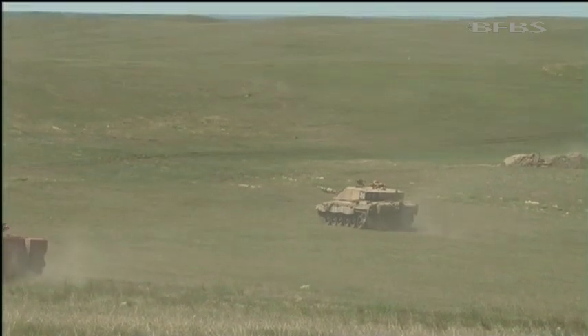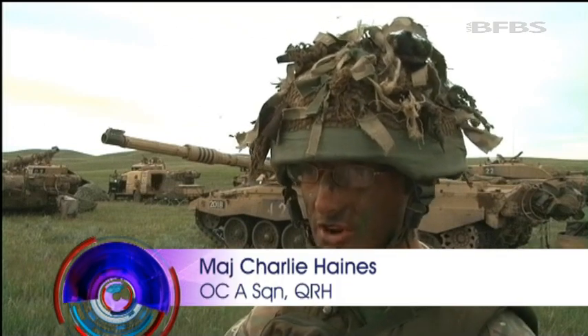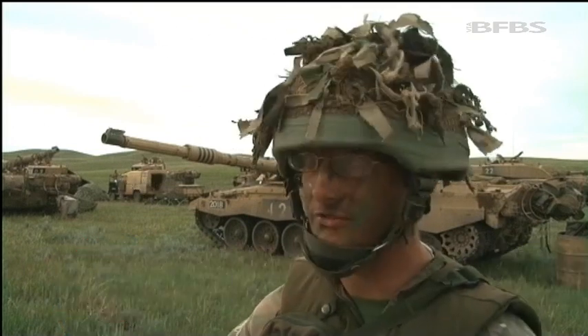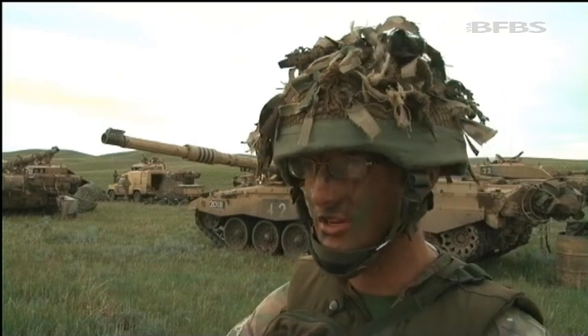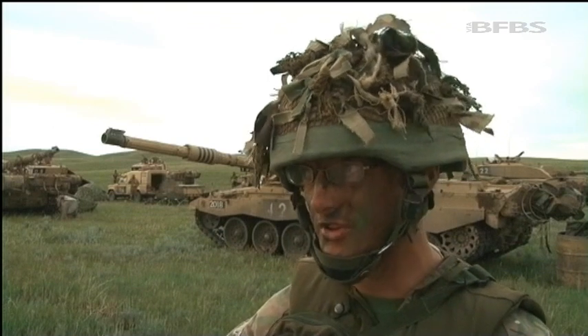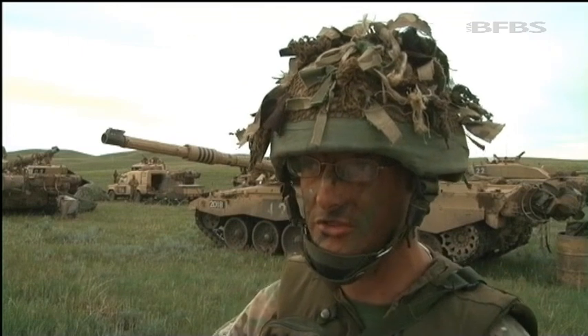What we've seen since we've been out on the prairie is adapting to a totally different environment, different terrain. This provides vehicle crews and vehicle commanders with different issues that they need to deal with. Germany has slightly closer terrain; here it's wider, more obvious, bigger signatures. So yes, there's definitely a learning progression still ongoing.